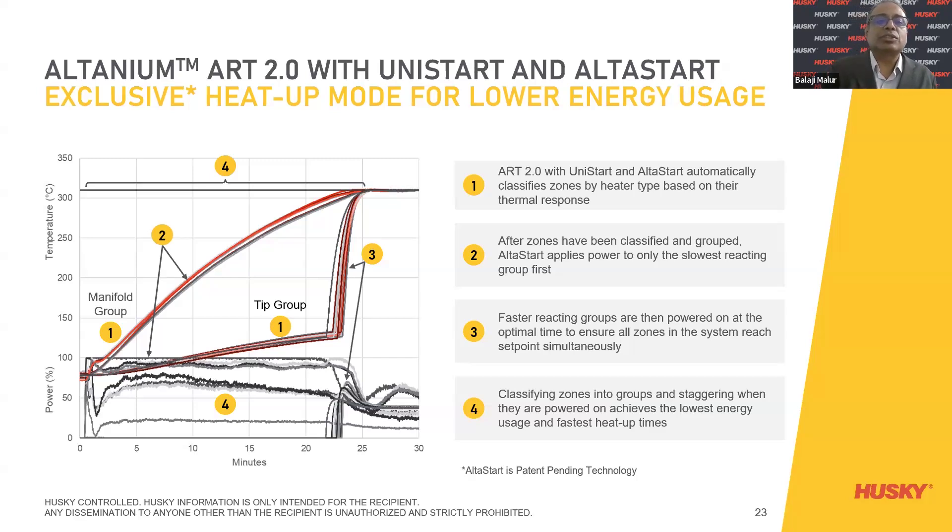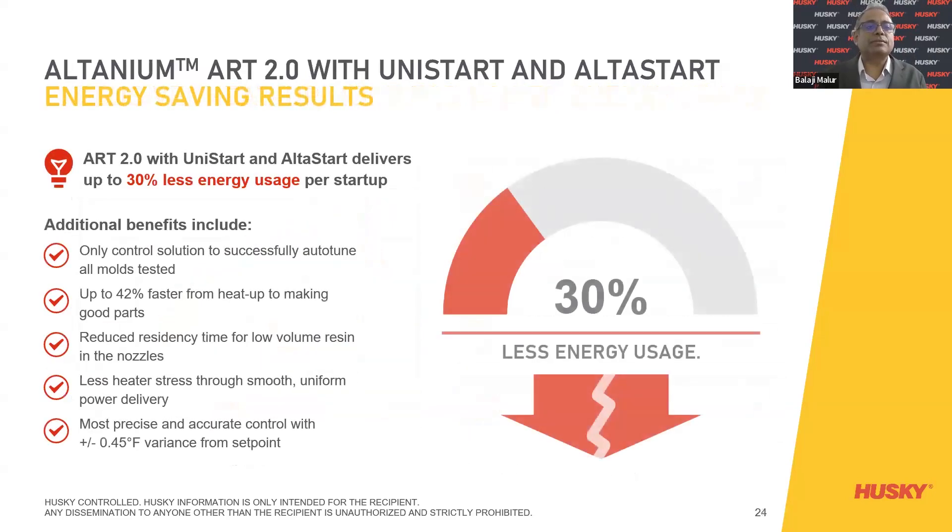R2 behavior once zones are grouped into categories — tips, manifold, sprue — with manifold going first, followed by tips and the sprue: R2 with Unistart achieves 30% less energy usage per startup. It is the only control solution to successfully auto-tune all modes tested — up to 42% faster heat-up time, reduced residency time for low-volume resin, less heater stress through smooth uniform power delivery, and the most precise and accurate control with 0.45°F variation from set point.